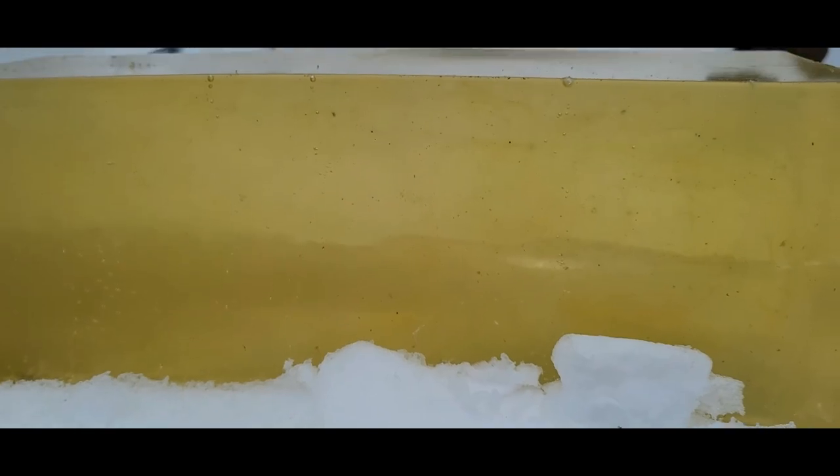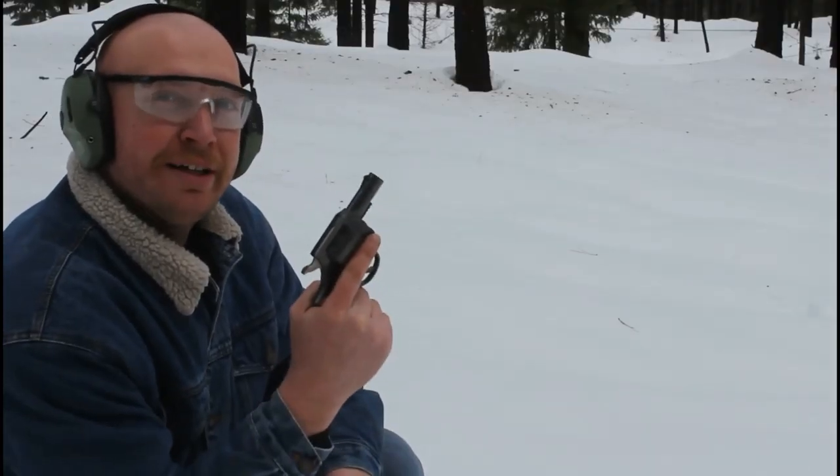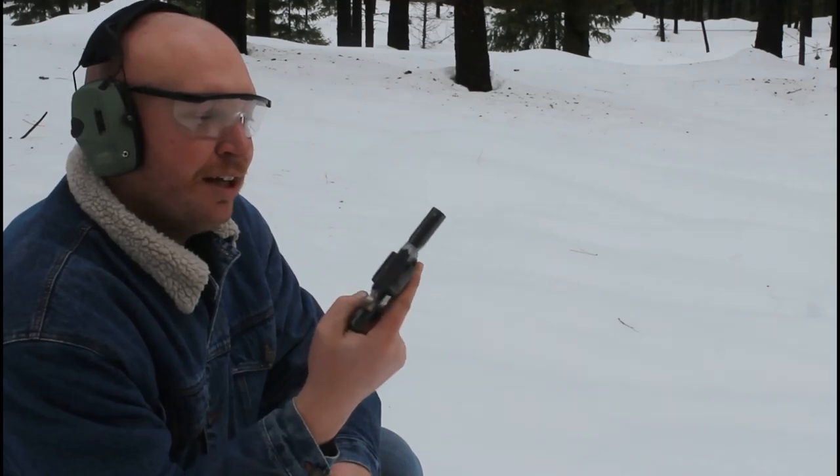We had a good hit, and that actually went clean through the block of ballistic gel — it went through 16 inches.